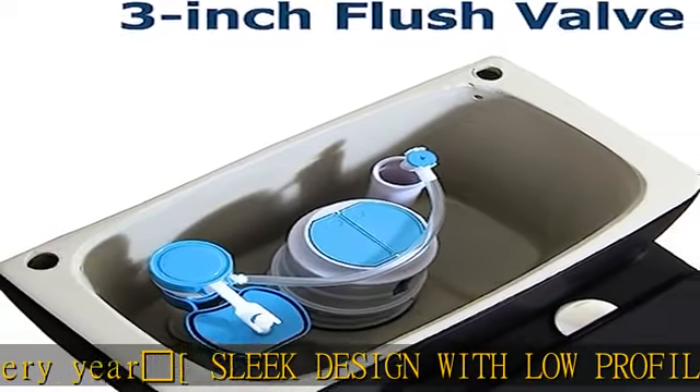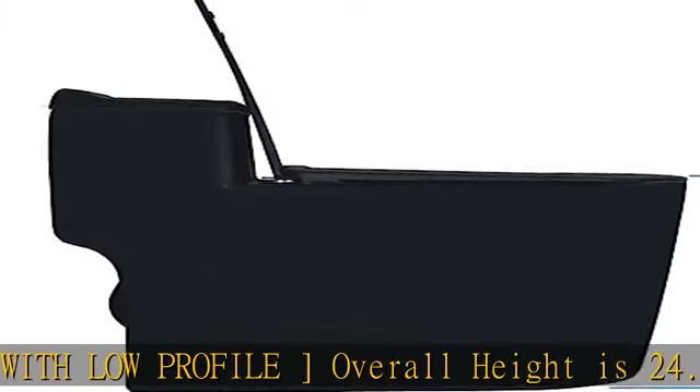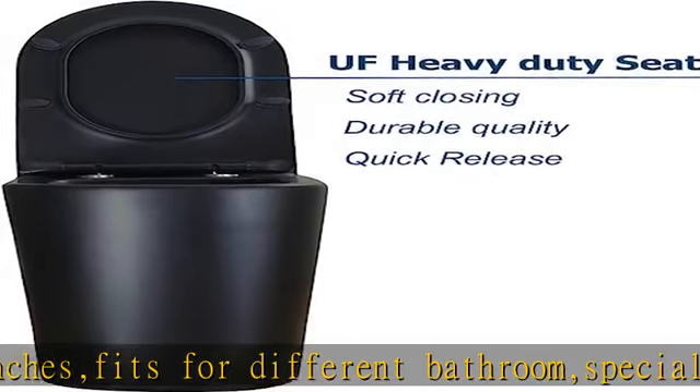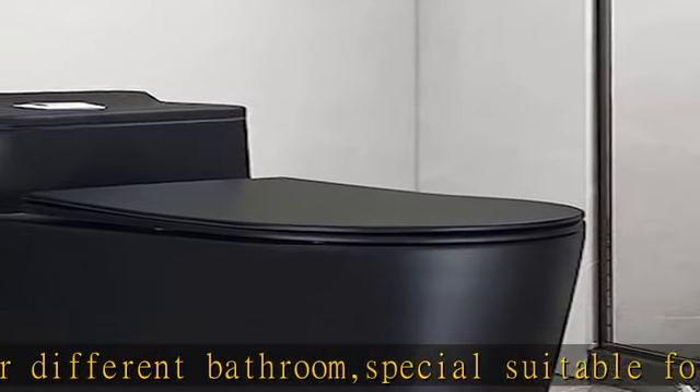Easier to install, remove, and maintain. The toilet bowl looks like an extended U-shaped rather than standard elongated shape. UF soft closing seat included — toilet seat is made of UF heavy duty plastic with quick release and soft closing function.